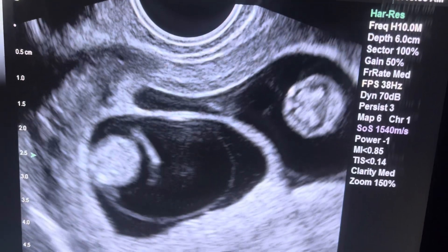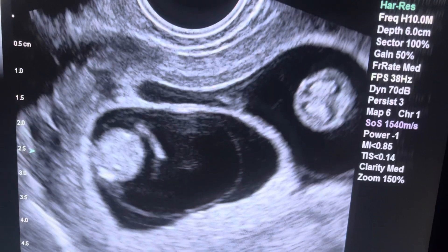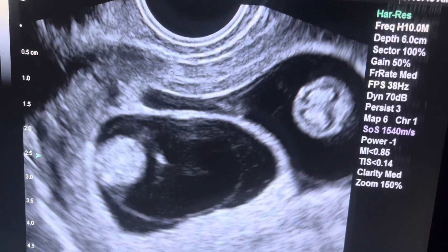Hello, this is Dr. Wiltshire at Missouri Fertility. Today we are doing an ultrasound on a lovely young lady with twins at nine and a half weeks pregnancy.